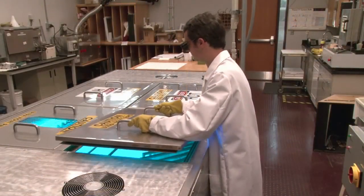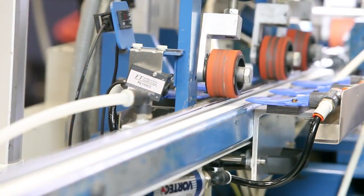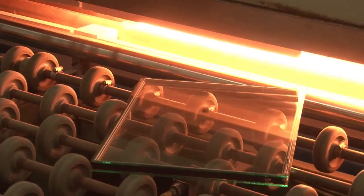At HB Fuller, it all starts with reliability and confidence, built on patented technology and a foundation of global sourcing, implemented through our insulating glass sealants, desiccants and assembly adhesives.